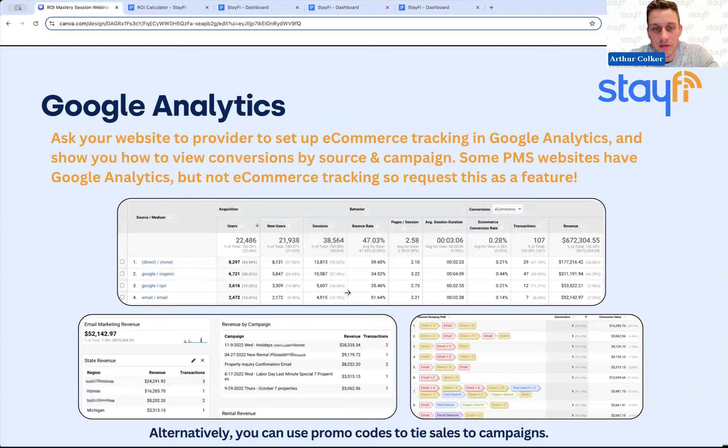To go from understanding clicks and opens for email into actually understanding reservations and bookings, you need to have Google Analytics set up. Just about every website tool in our industry includes Google Analytics as an option, and you should make sure that's set up and that you have access to your dashboard because it's completely free. Most property management software, if you're using their white-labeled website product, will also have this set up.